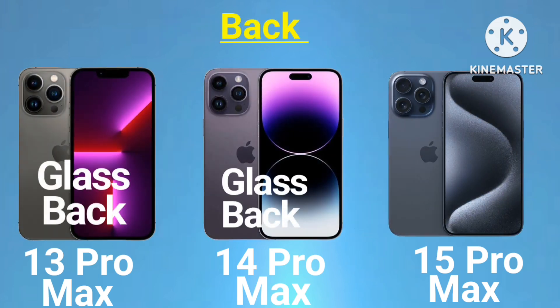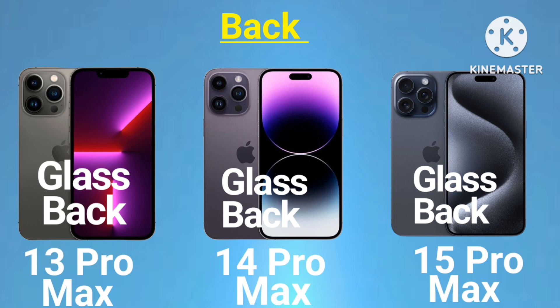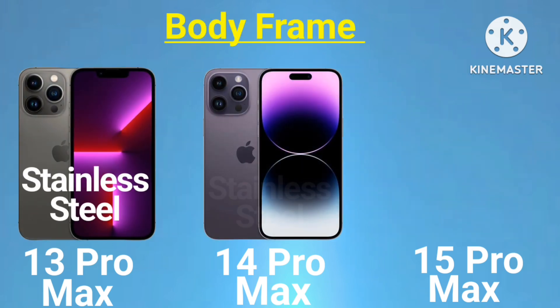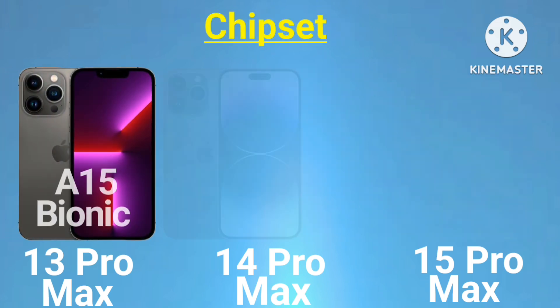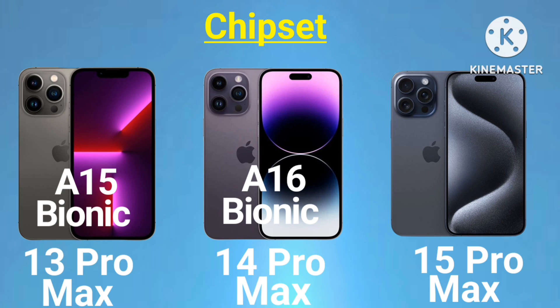Back glass: 13 Pro Max - glass, 14 Pro Max - glass, 15 Pro Max - glass. Body frame: 13 Pro Max - stainless steel, 14 Pro Max - stainless steel, 15 Pro Max - titanium frame. Chipset: 13 Pro Max - A15 Bionic, 14 Pro Max - A16 Bionic.